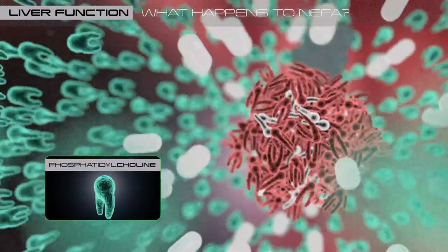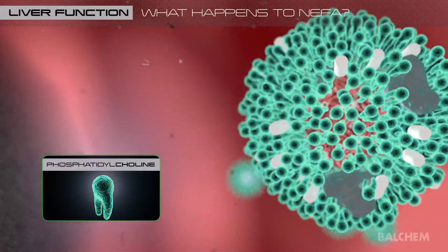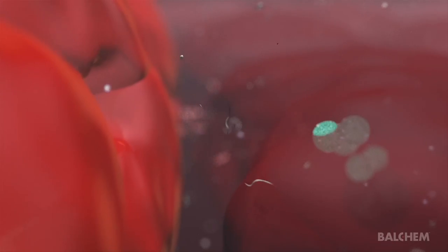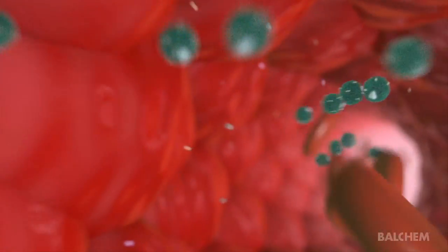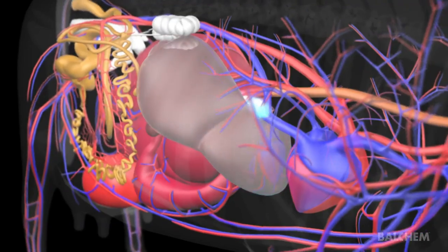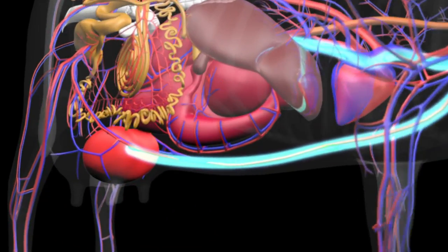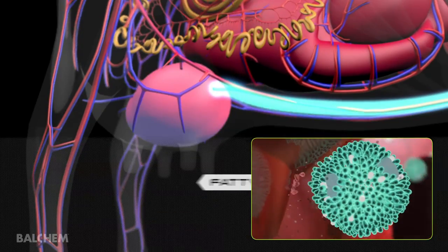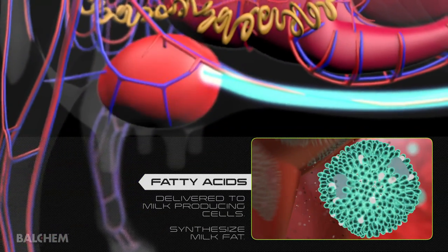Phosphatidylcholine is the most common form of choline in biological systems. When phosphatidylcholine is available in adequate quantities, VLDL is synthesized, exported from the liver, and delivered to tissues that can utilize triglycerides. Triglyceride utilization by the mammary gland is a high priority during lactation. Enzymes on the capillary wall within the mammary tissue remove the fatty acids from within the VLDL, which are then delivered to milk-producing cells where they are used to synthesize milk fat.